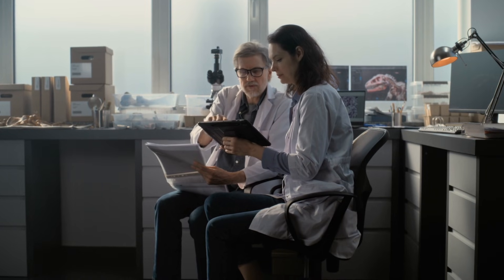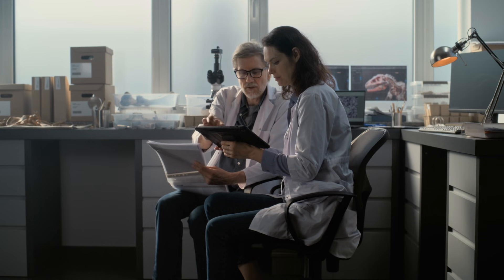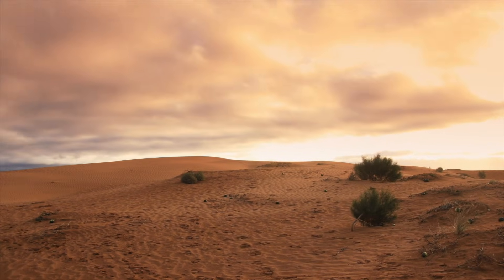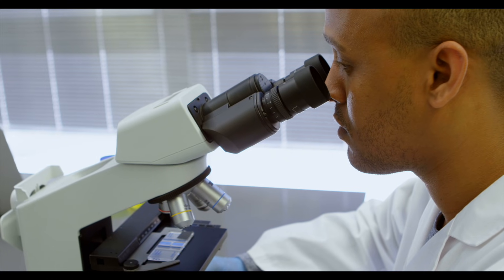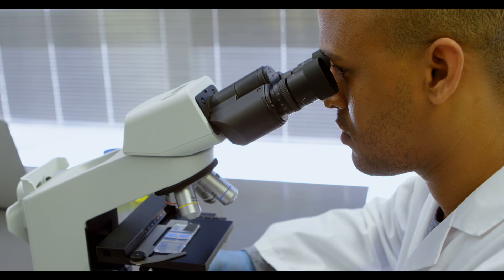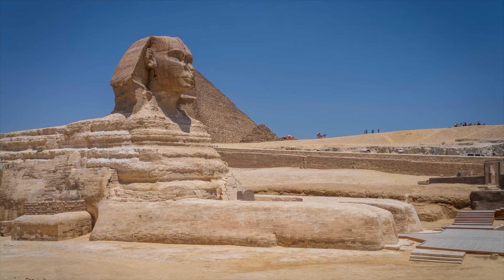Add thousands of years of temperature shifts, humidity cycles, and occasional flash floods, and the unusual wear may not require a prehistoric monsoon at all. But here is the problem: wind erosion does not typically carve deep vertical channels across large surfaces. It abrades exposed edges and undercuts weaker zones. Water, especially rainfall running down rock faces, creates precisely the kind of vertical weathering seen in the Sphinx enclosure.